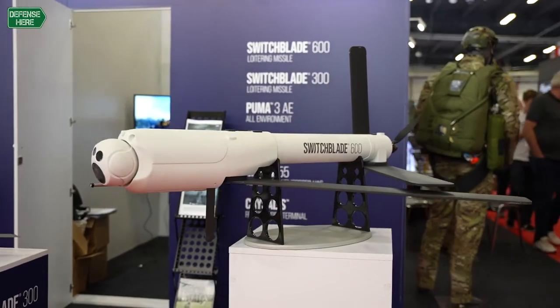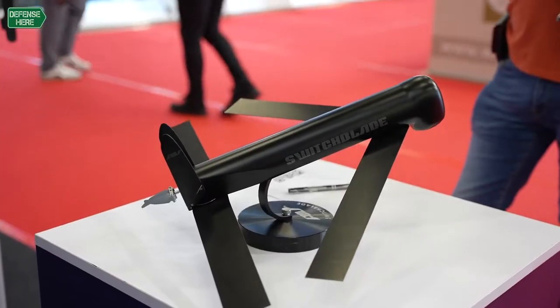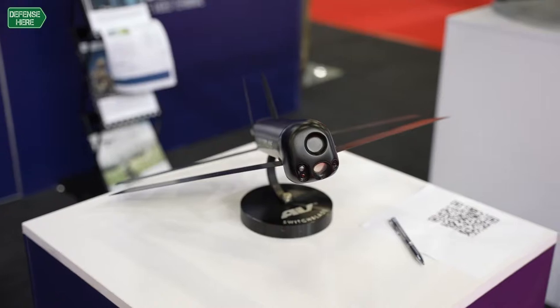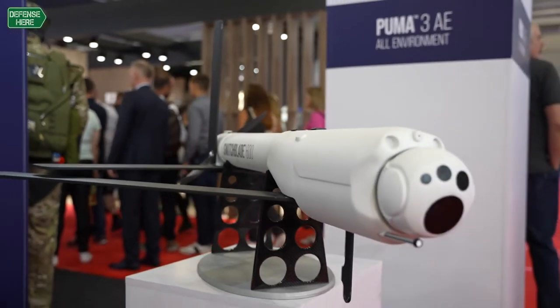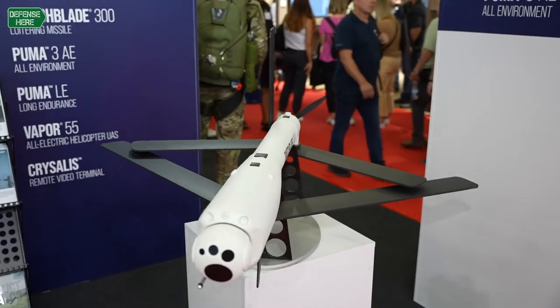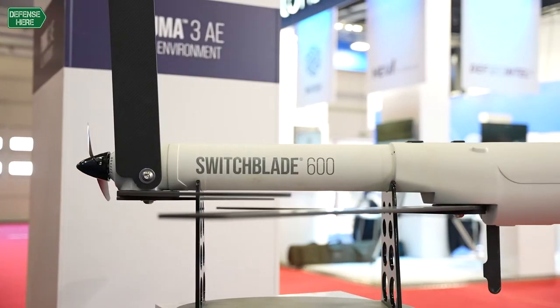We also have in the booth today our loitering munitions — the Switchblade 600 on the right and the Switchblade 300 on the left. We invented loitering munitions at AeroEnvironment, and the Switchblade 300 is today's evolution of our early inventions. Switchblade 300s are used by a number of countries, heavily used by American forces, and heavily used in Ukraine today. The United States has been providing Switchblade 300s for about the last year and a half into Ukraine. The Switchblade 600 is also in Ukraine — it has a 90-kilometer range and can defeat every armored target in the world.